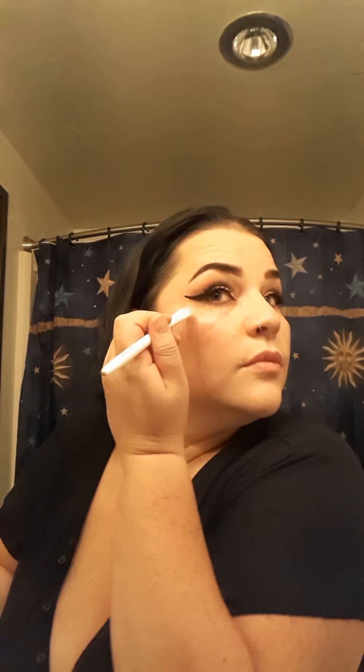Now, that highlighter that I've been using, I'm going to go ahead and put some on my cheeks. Oh yeah. Look at that. I'm also going to do right under my eyebrow. Yes. That shit's popping.